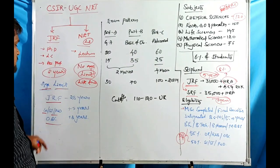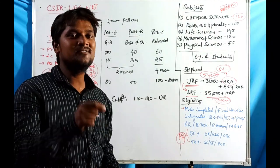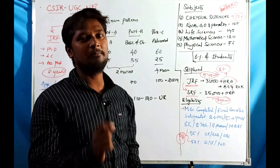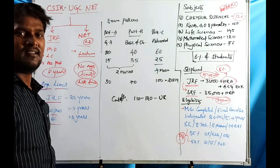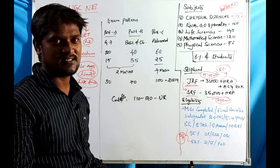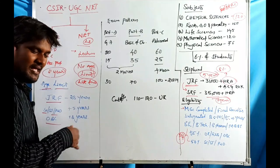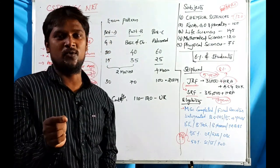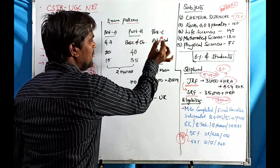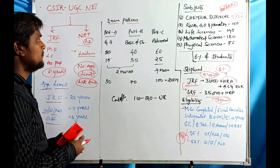Now let us discuss the exam pattern. Previously, the exam was conducted in offline mode using OMR sheets. Recently, it has been shifted to Computer-Based Test (CBT) mode, conducted by NTA — National Testing Agency. The exam has three parts: Part A, Part B, and Part C. The explanation here focuses on Chemical Sciences specifically.